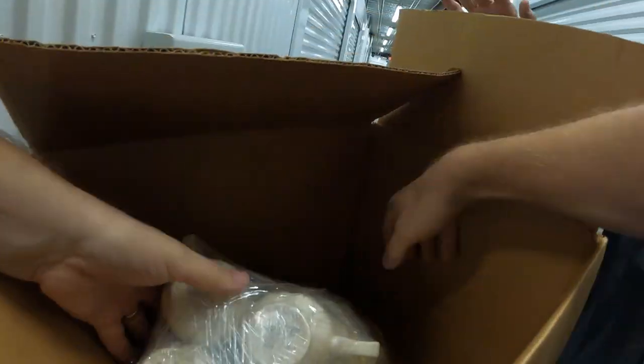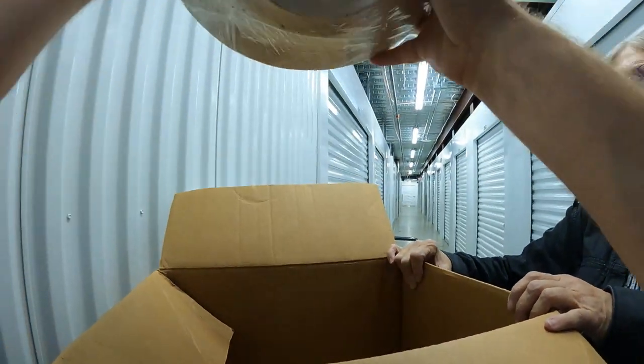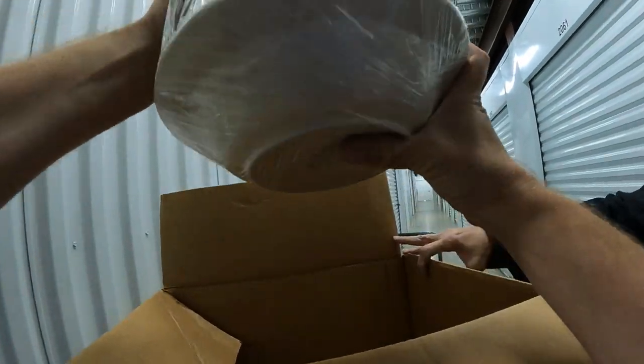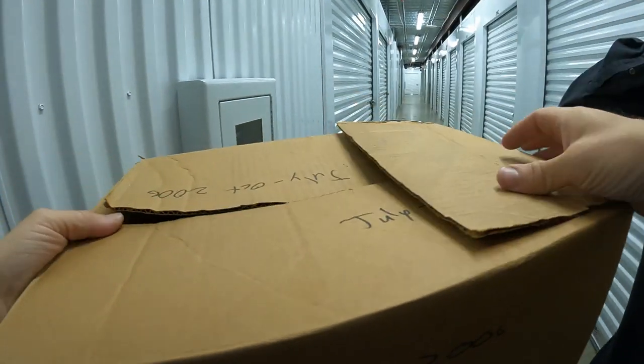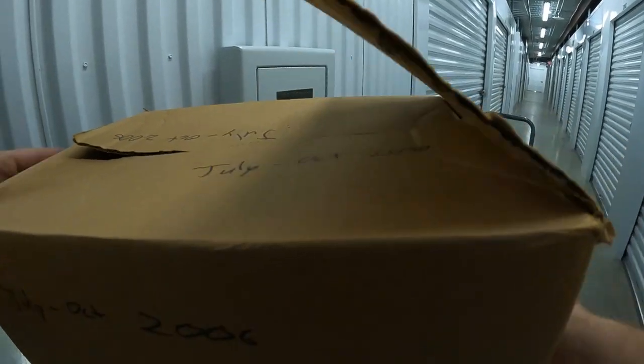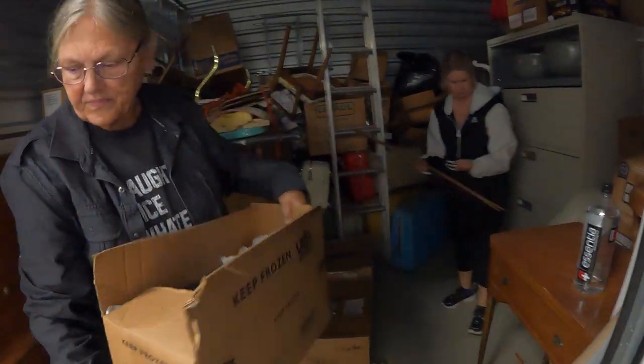Well, like this right here - this is a whole set, all ready to go. Mikasa - it's like a vintage Mikasa set.